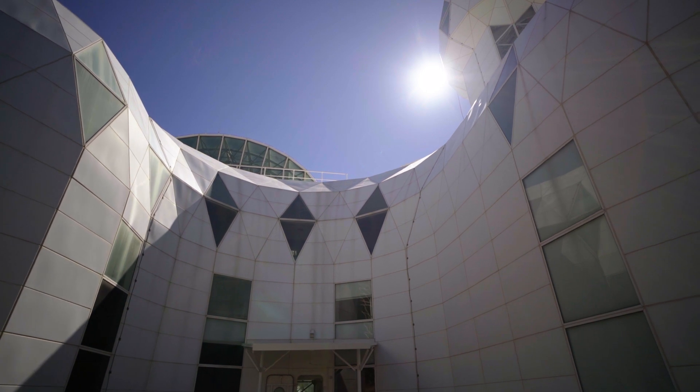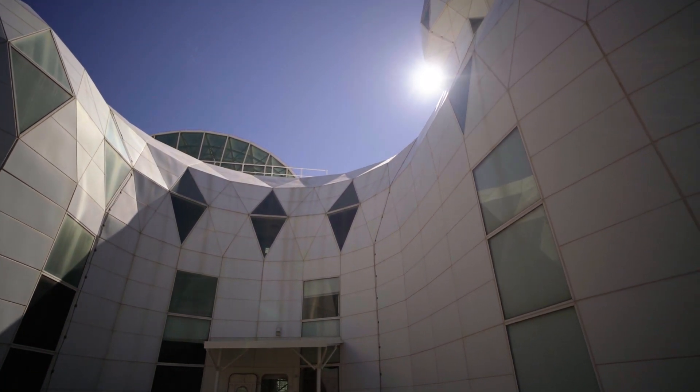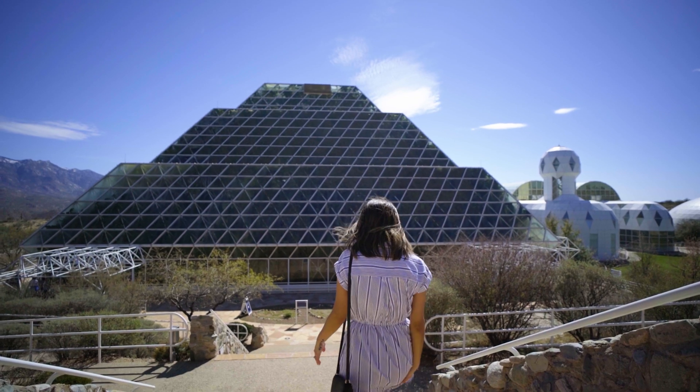In 1991, eight researchers lived in it for two years to see if it could work. Today we're here to see what it's like now.